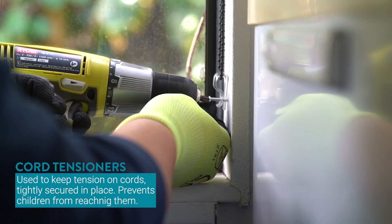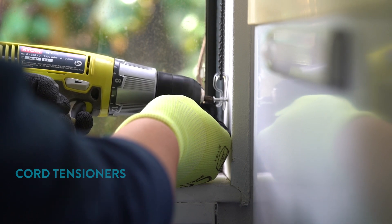Cord tensioners are designed to keep blind cords tightly secured in place to prevent children from reaching them.